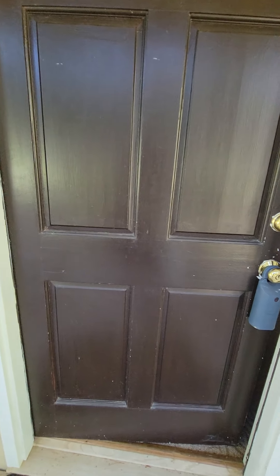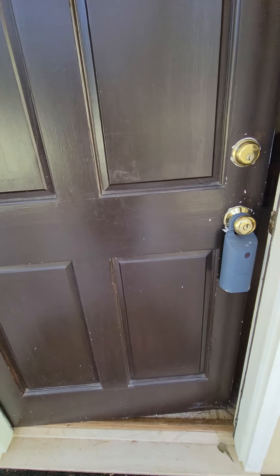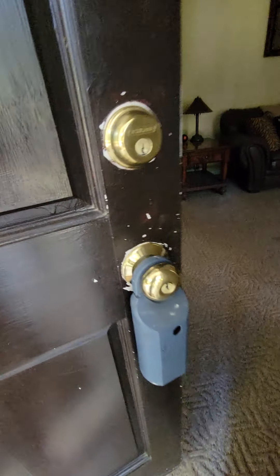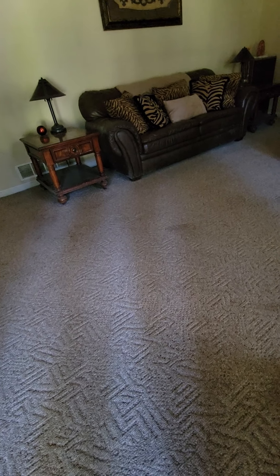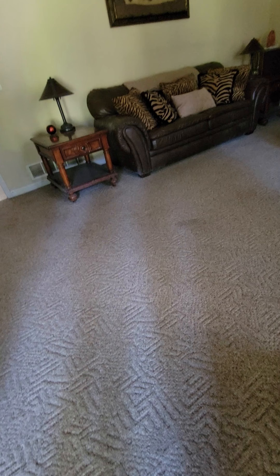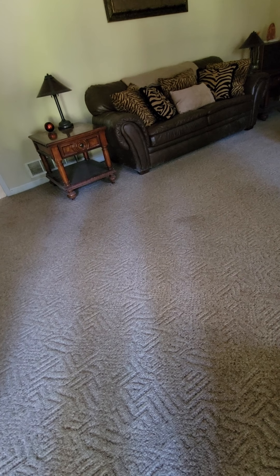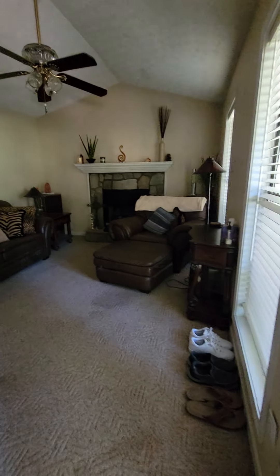It is a little scratched up on the door but it's around the key box, so I think it's from all the people that have come in. Hello, just making sure no one's home because it was a going show but I'm a little late. All right, this is the family room.